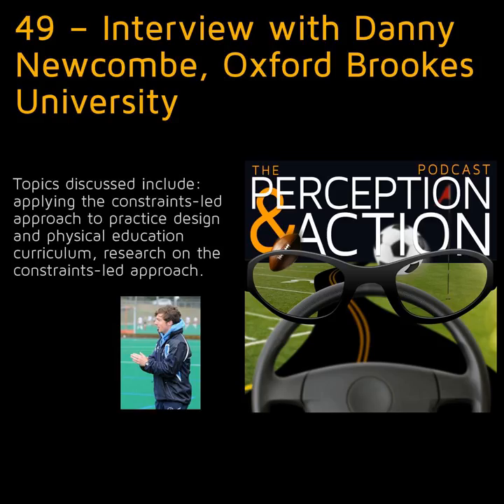This is Rob Gray from ASU and PerceptionAction.com. Today on the Perception in Action podcast, my interview with Danny Newcomb, lecturer in sports coaching and PE from Oxford Brookes University.